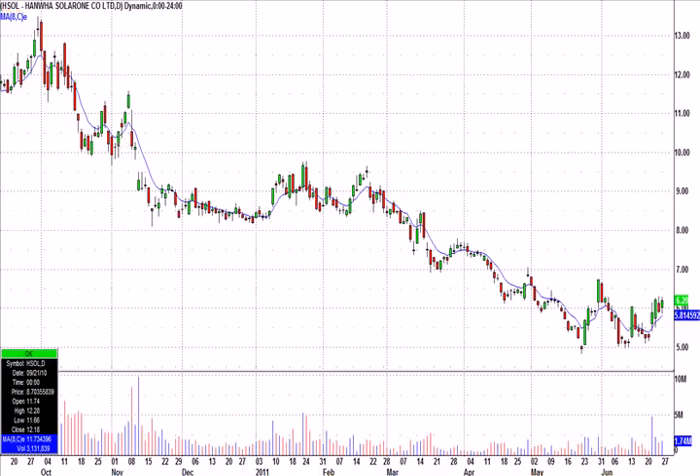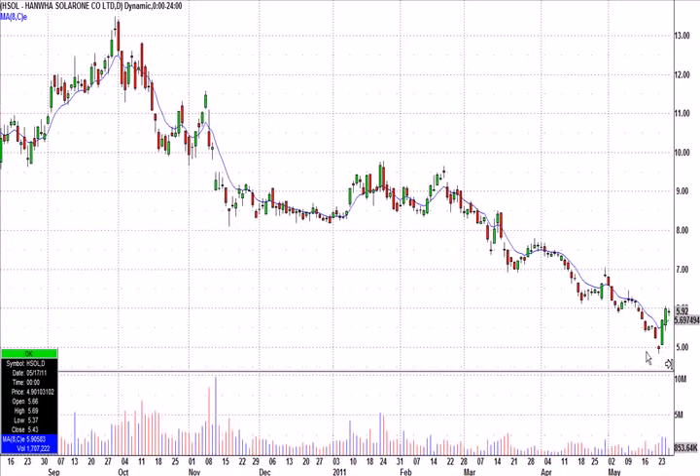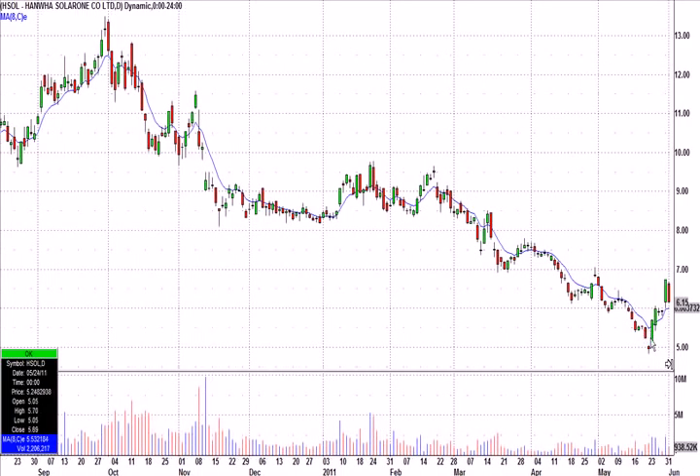Why do I like this one? Well, HSOL — if I scoot the chart over, you can see, like a lot of the other low-priced solars, just getting killed here. And then look what happened — a nice big week-long bounce from below $5 to $6.74. That's a big move.